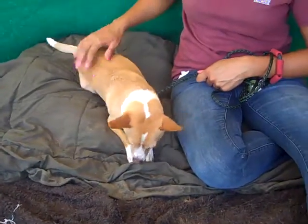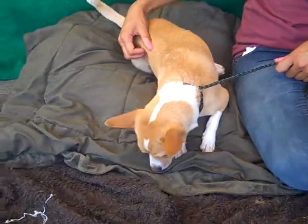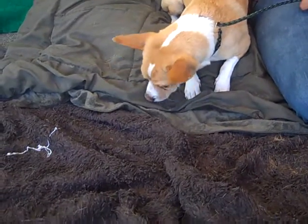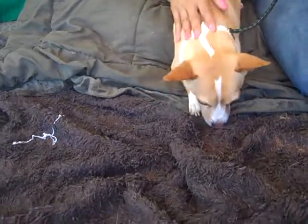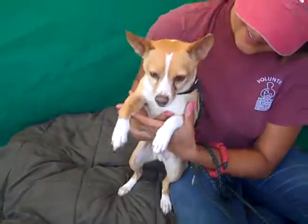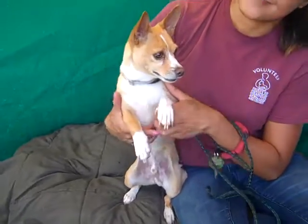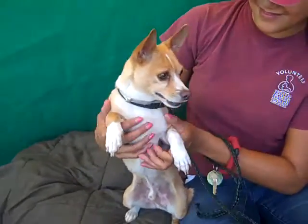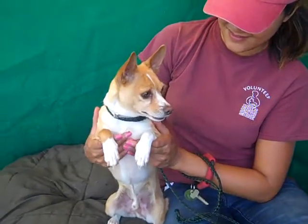This curious little fellow is Riley, and Riley's ID number at the Baldwin Park shelter is A4861948. He's a little male red and white corgi mix — a Welsh corgi and maybe a little fox terrier in there too. He's a great little size, only 11 pounds and really handsome, with beautiful markings and a beautiful smooth coat. He's really a pretty dog.